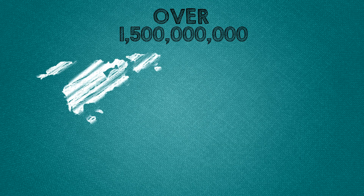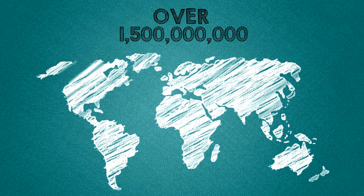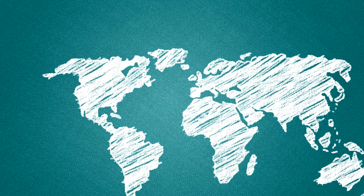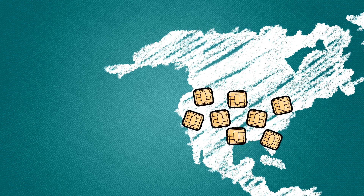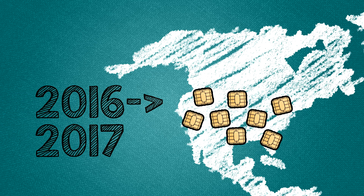More than one and a half billion chip-based cards were in use globally as of mid-2012, most in Europe and Southeast Asia. In the US, plans and progress are underway, and general US adoption is anticipated for 2016–2017.